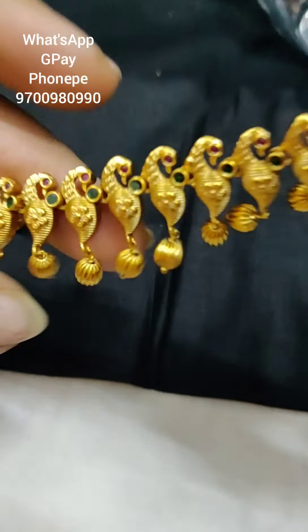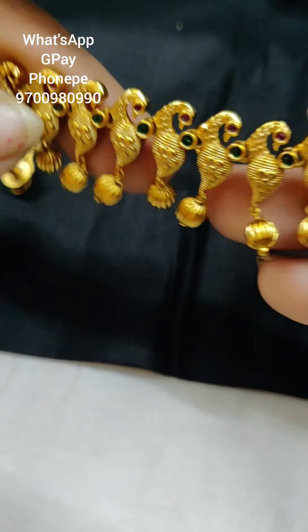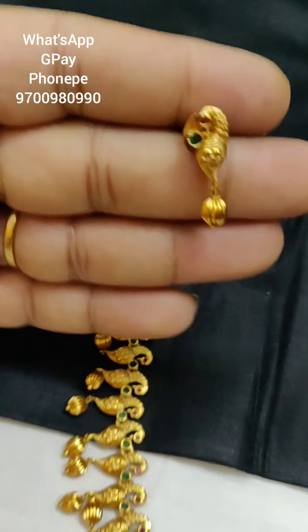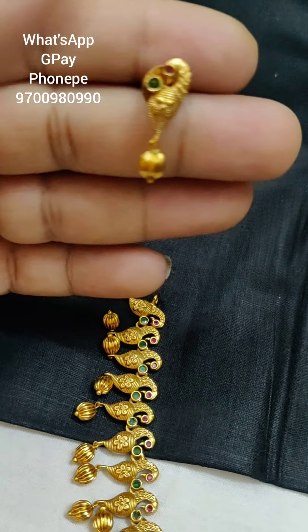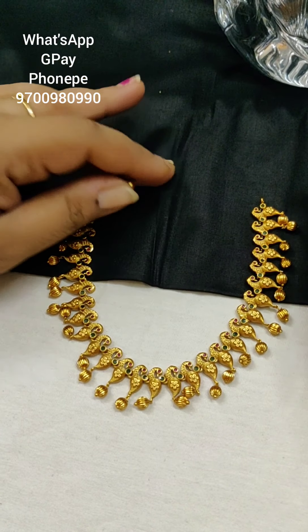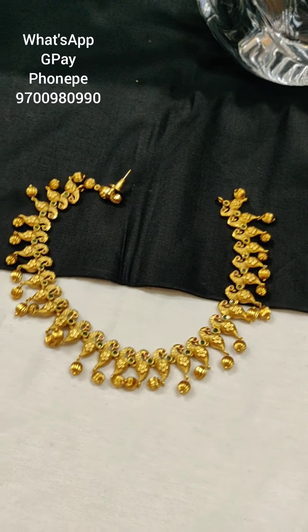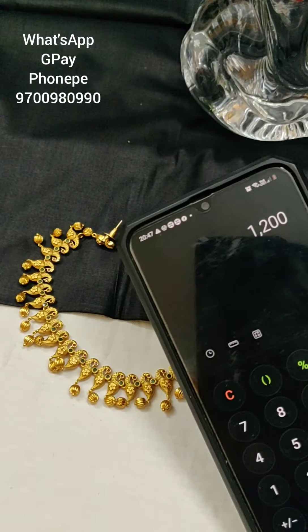Now you can see pearls and gold balls, carbusa balls. You have total earrings — one peacock with a droplet in gold color, carbusa ball. If you want customized chain — gold work or threading — this is the same. The price includes 1200 with shipping.